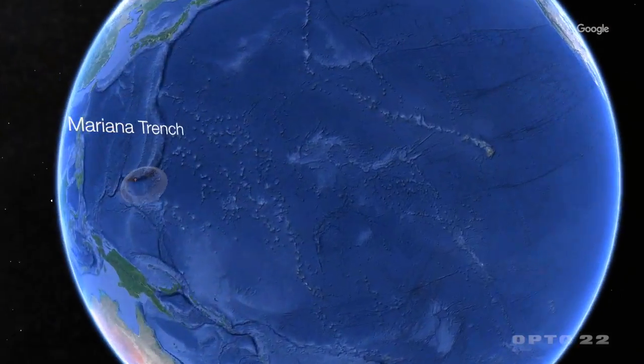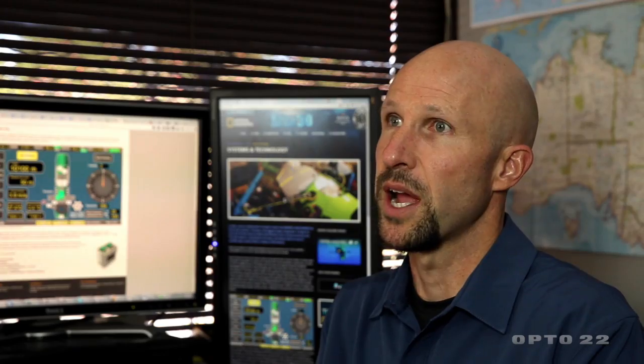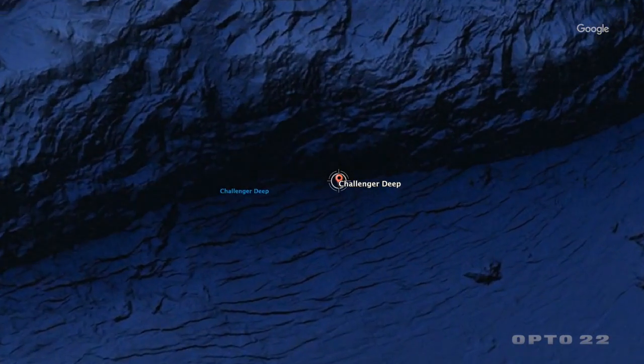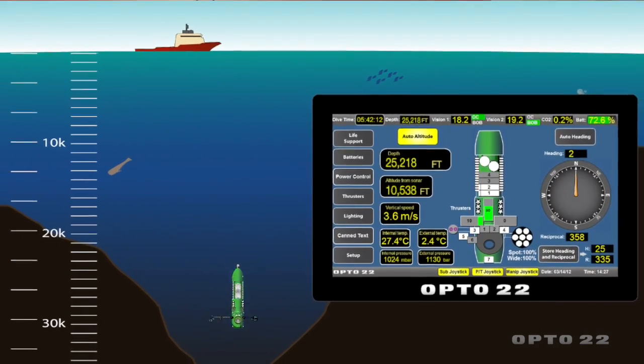Just south of Guam, the Mariana Trench is a split between two tectonic plates, and Challenger Deep is the deepest part of the Mariana Trench. Think about it — only 12 people have walked on the surface of the moon, yet we've only had two that have gone down to the deepest part of the world's oceans.